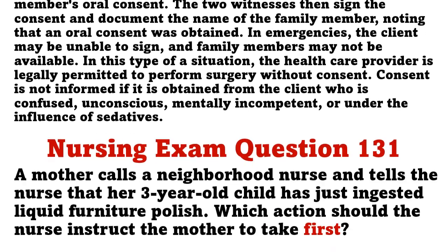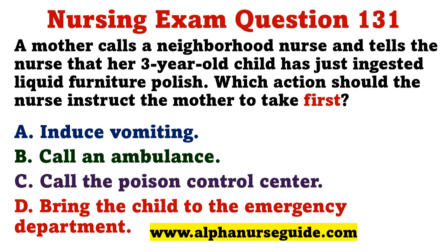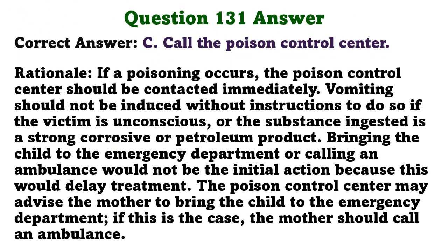A mother calls a neighborhood nurse and tells the nurse that her three-year-old child has just ingested liquid furniture polish. Which action should the nurse instruct the mother to take first? A) induce vomiting, B) call an ambulance, C) call the poison control center, D) bring the child to the emergency department. The correct answer is C: call the poison control center. Vomiting should not be induced without instructions when the substance is a petroleum product. Bringing the child to the ED or calling an ambulance would delay treatment; the poison control center will advise the appropriate next steps.